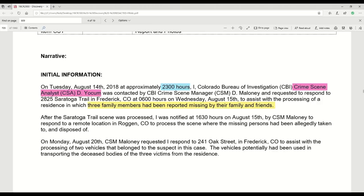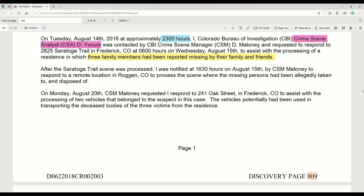That would be a very long day for the crime scene analyst. After the Saratoga Trail scene was processed, he was notified at 16:30 hours on August 15th by CSM Maloney to respond to a remote location in Roggen. Although he was at Saratoga Trail first thing in the morning, by late afternoon he was summoned to another crime scene — but by the same criminal, obviously.